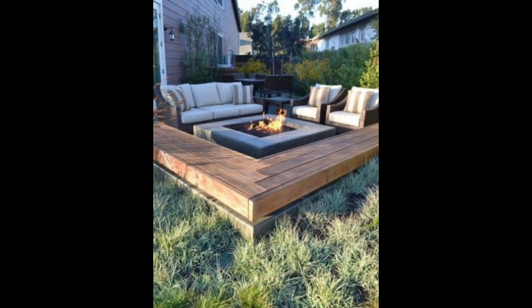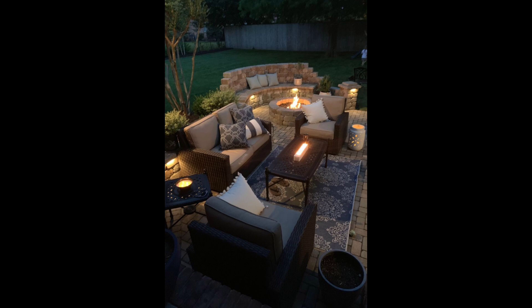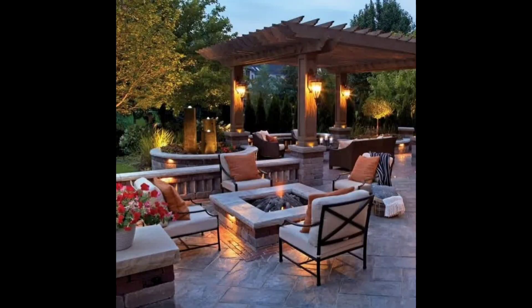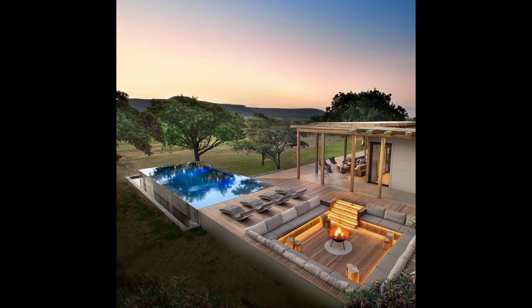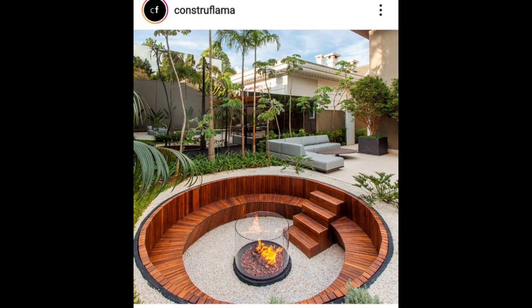There are even a few DIY fire pit ideas in this video. There's a fire pit for every taste, so you can start dreaming about how you will upgrade your outdoor, backyard, or indoor space. The four main types of fire pits featured are propane fire pits, wood-burning fire pits, natural gas fire pits, and gel fuel fire pits.